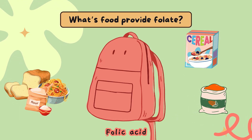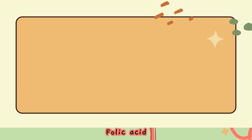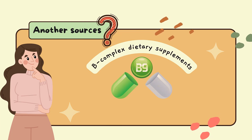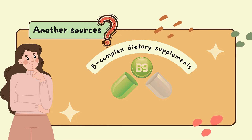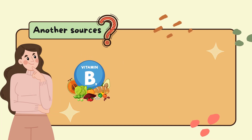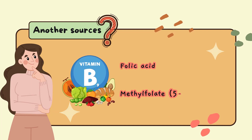Folate is also available in multivitamins and prenatal vitamins, in B-complex dietary supplements, and in supplements containing only folate. In dietary supplements, folate is usually in the form of folic acid, but methylfolate is also used.